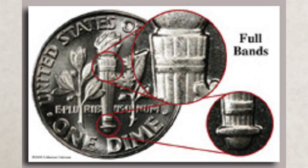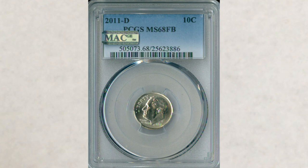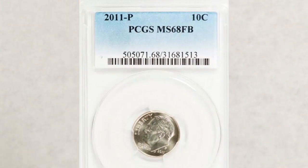So let's give you the values of the most recent sold dimes. This 2011 Denver Roosevelt dime, graded by PCGS at MS 68 FB, sold recently at auction for nine hundred and ninety-five dollars.